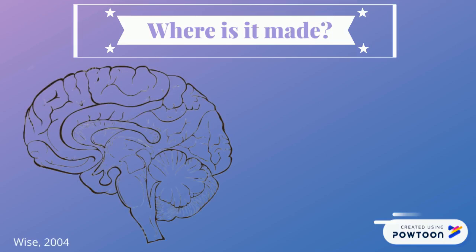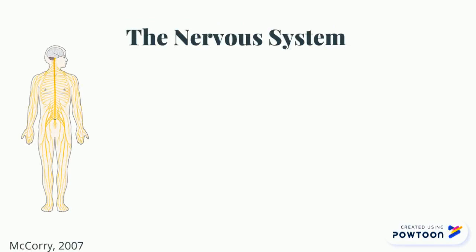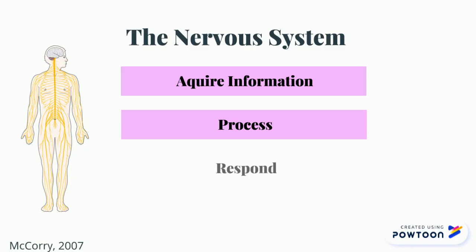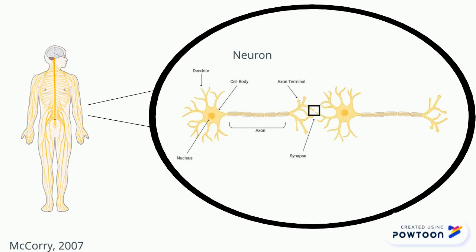Different neurotransmitters are made in different parts of the brain and have varying functions. Dopamine is produced in brain areas called the substantia nigra, the ventral tegmental area, and the hypothalamus. The human nervous system takes in information through our senses, processes the information, and triggers reactions. The signals sent by the nervous system are electrical signals called nerve impulses, transmitted by special cells named neurons or nerve cells.